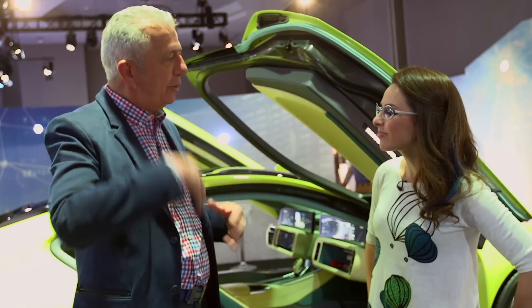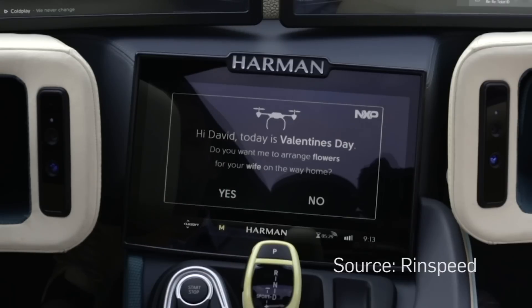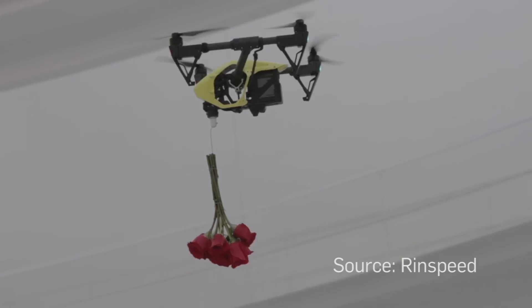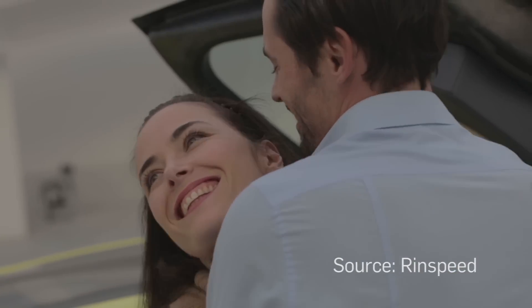Well, it shows the connectivity. It shows that the car goes beyond just being a car that is being connected. Our use cases are like a twinkle of the eye — you forgot the birthday of your wife, you need to get flowers, so you just order them online, send the robot, and the drone goes and gets the flowers for your wife.